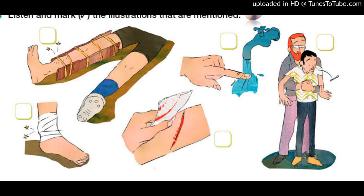Okay, that's pretty easy. What if someone has a really bad cut? First, stop the bleeding by putting pressure on the cut. Hold a cloth over it, then clean the cut and cover it with a bandage.